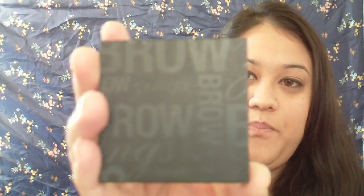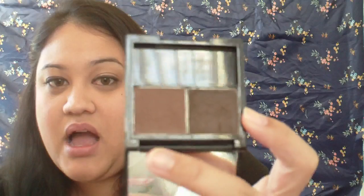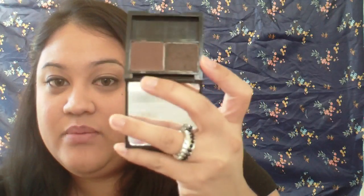For eyebrows, I've been loving Benefit Browzing. I mainly use the wax rather than the powder that comes with it, and I fill in my eyebrows with it all the time. Love it.